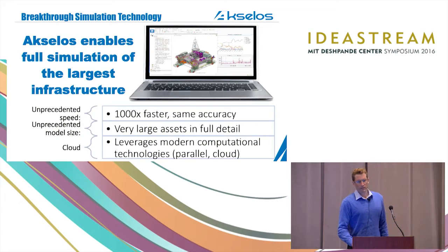This is where Excelos comes in. We bring breakthrough simulation technology that really eliminates the scaling issues with traditional simulation software, allowing us to simulate the largest infrastructure in full detail. For example, we provide a thousand times speedup typically for large infrastructure without sacrificing accuracy. We leverage modern computational technologies — in particular cloud computing and parallel computing — to ensure we have the most powerful platform for this type of large-scale analysis.